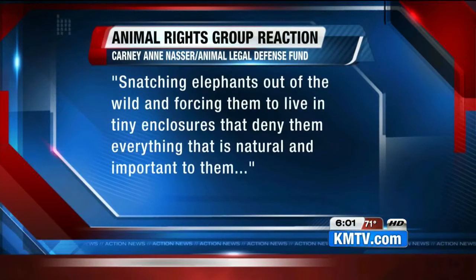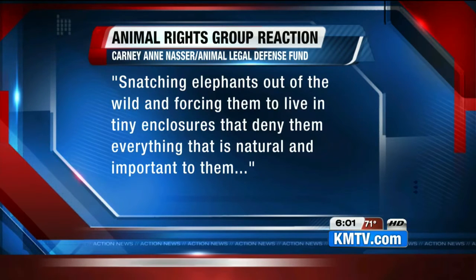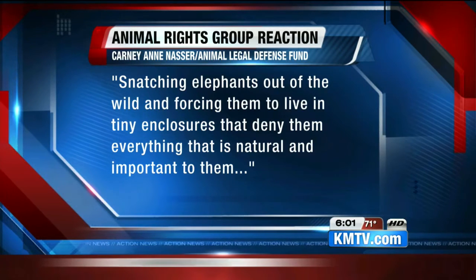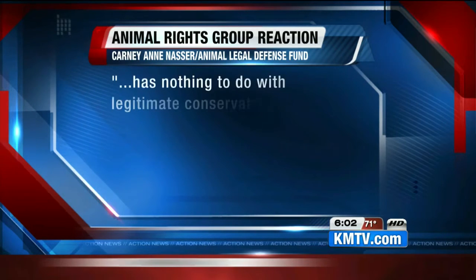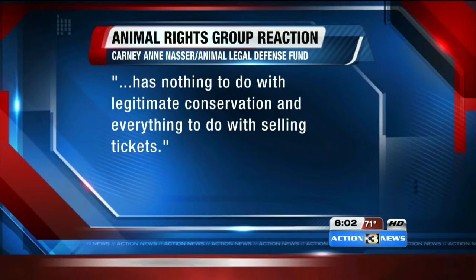Some animal rights groups are criticizing the decision to bring elephants to Omaha. The Animal Protection Coalition called on the USDA to inspect the elephants. Today, the Animal Legal Defense Fund released a statement saying: 'Snatching elephants out of the wild and forcing them to live in tiny enclosures that deny them everything that is natural and important to them has nothing to do with legitimate conservation and everything to do with selling tickets.' The controversy did not keep the elephants from coming to Omaha. Now the zoo is getting ready to help them adjust to life in their new home. Kelly Bartnick continues our team coverage.